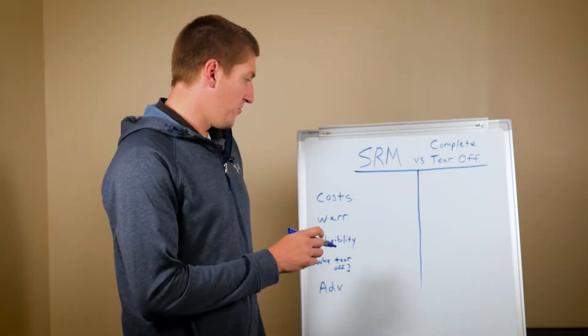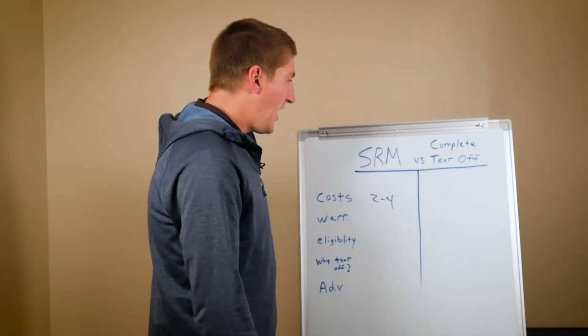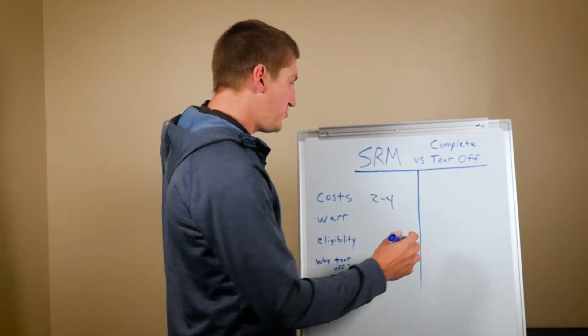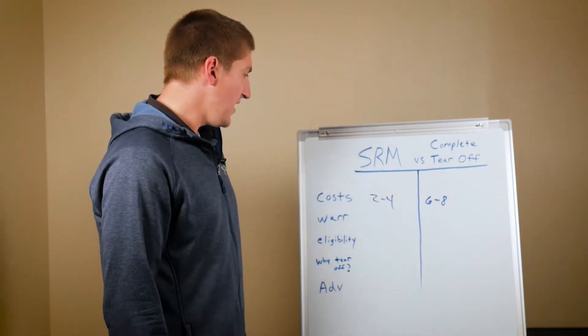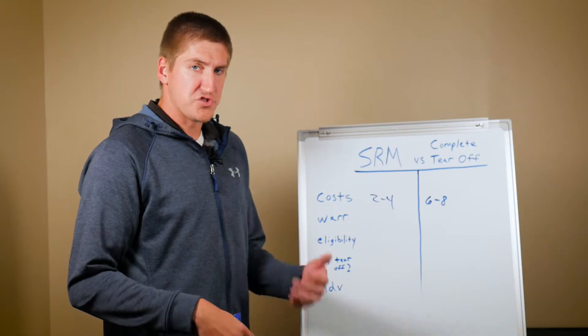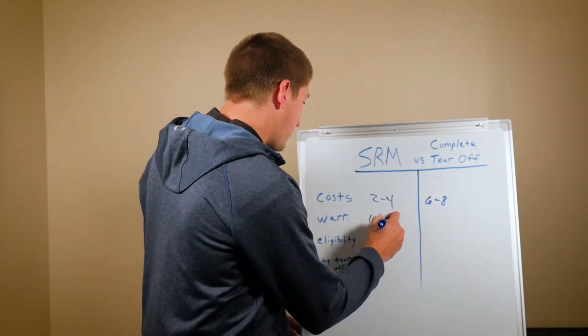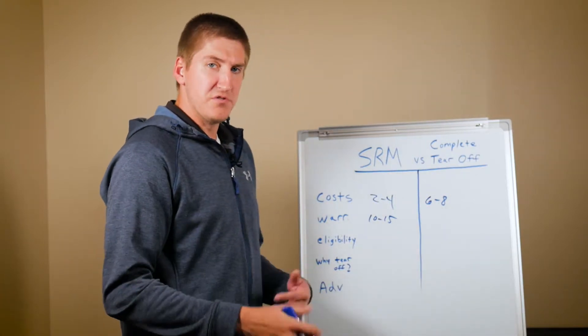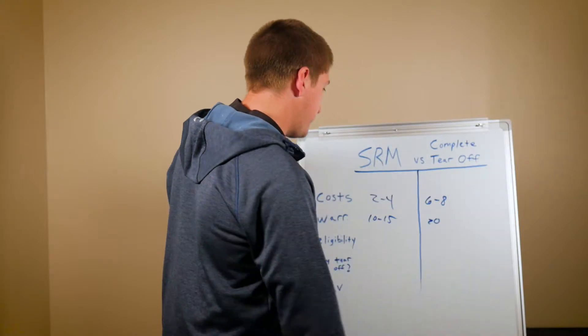To restore your roof with silicone it's usually about two to four dollars a square foot, while completely tearing off your roof is usually in the ballpark of six to eight dollars per square foot. For warranties, restoring with silicone usually gives you 10 to 15 years, while a complete tear-off with a new system can give you up to 20 years.